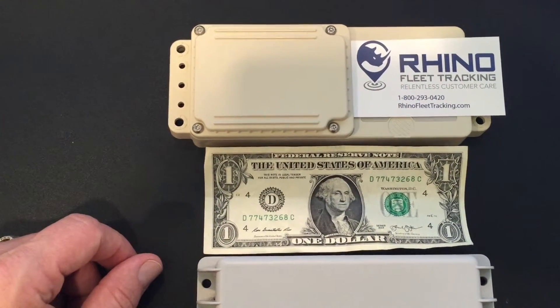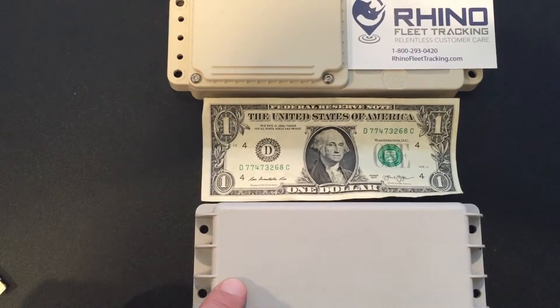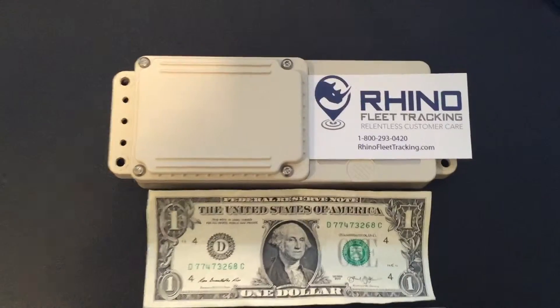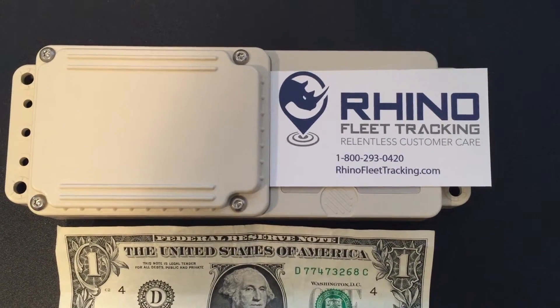Both of these are easy to use. This one's on an introductory special and this one's on a closeout special. So give us a call — you can see the number right there: 800-293-0420.